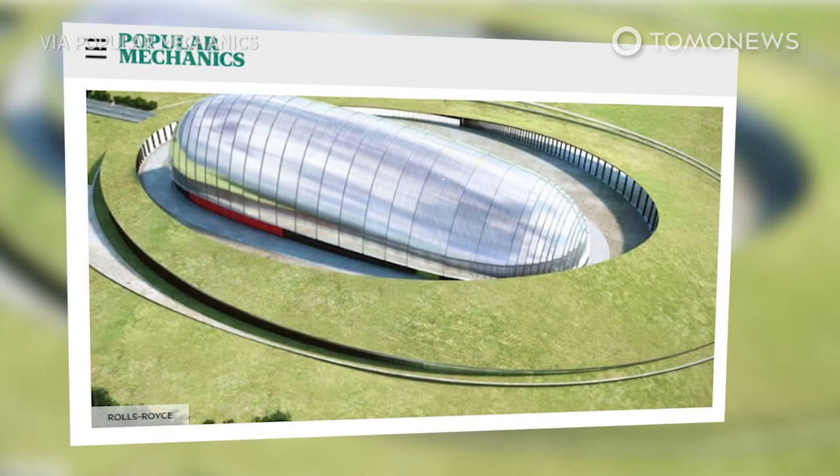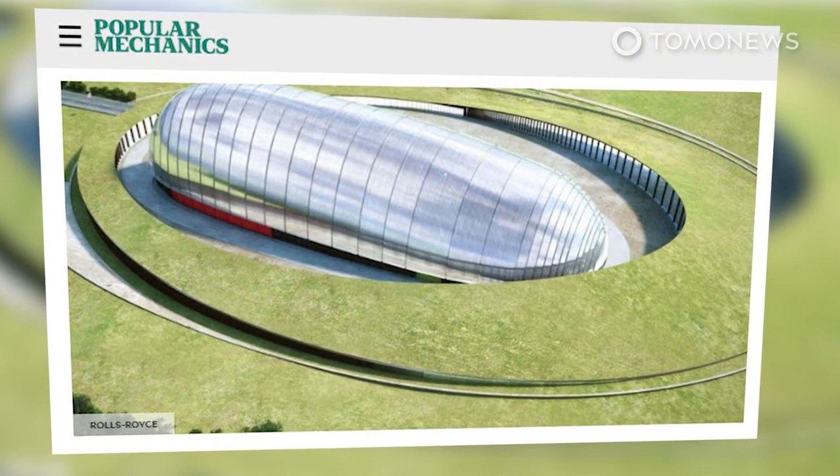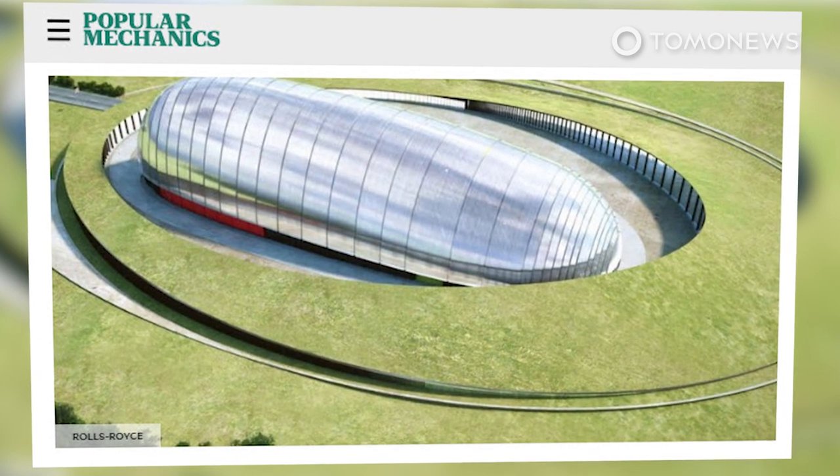Rolls-Royce said it also plans to sell these tiny modular reactors to other foreign countries, such as Canada, the US, and China.